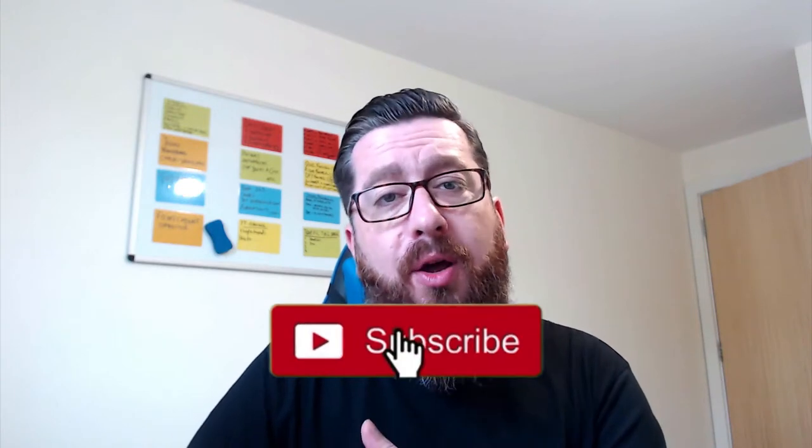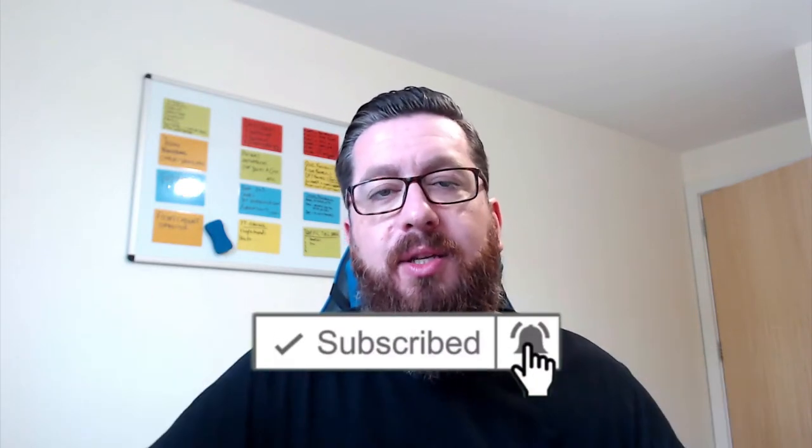As I always say, we've got a couple of rules here on the channel. If you get anything out of this video, hit the thumbs up button — I really appreciate it, it means a lot to me. And if you are new to the channel, smash the subscribe button and click on that notification bell so you can see more videos from me as they drop each and every week.